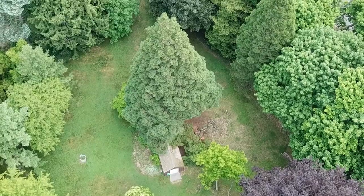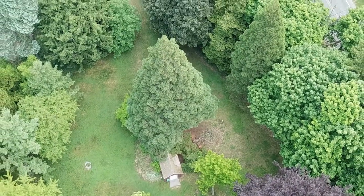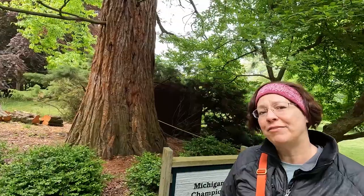His ancestor, General Sherman, is the largest tree in the world at 275 feet tall.